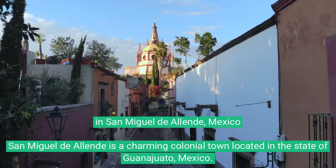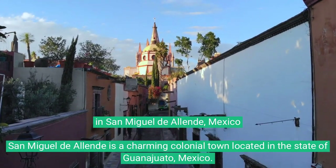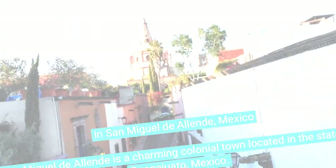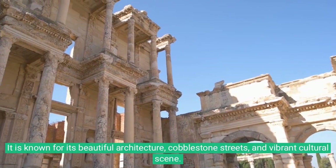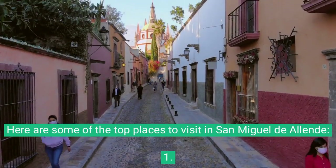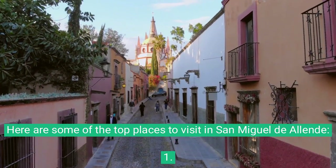Mexico's San Miguel de Allende is a charming colonial town located in the state of Guanajuato, Mexico. It is known for its beautiful architecture, cobblestone streets, and vibrant cultural city. Here are some of the top places to visit in San Miguel de Allende.